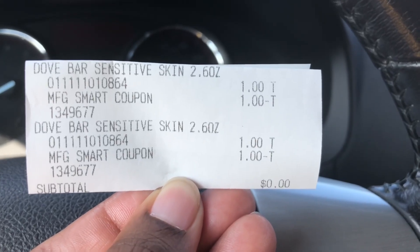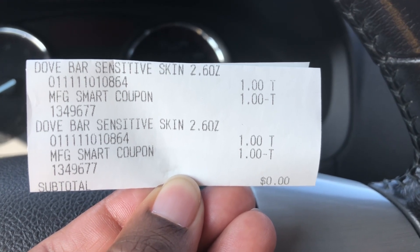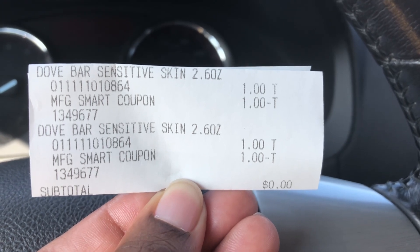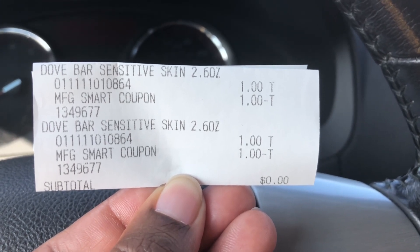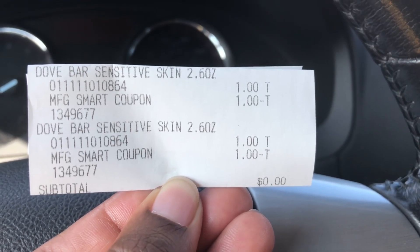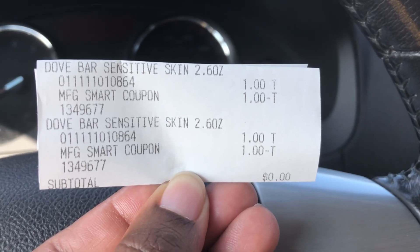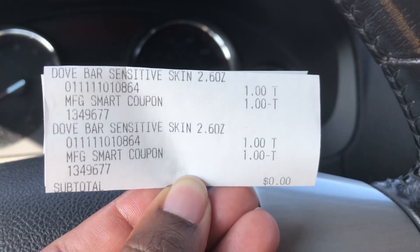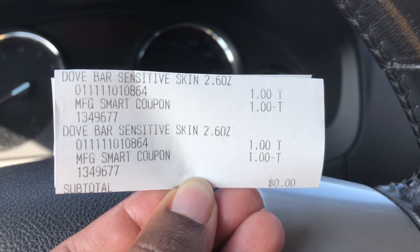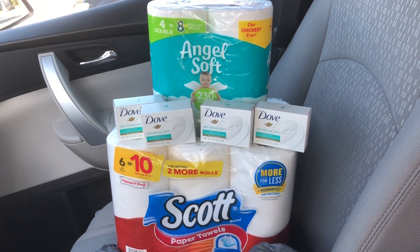Here is my Dove receipt where they rung it up correctly. As you can see, they ring up one bar and then the second bar, and the coupon works fine — a dollar comes off one and a dollar comes off the other. My subtotal was zero and all I had to pay was 19 cents in tax. So the Dove does work, you just have to make sure they ring it up separately.